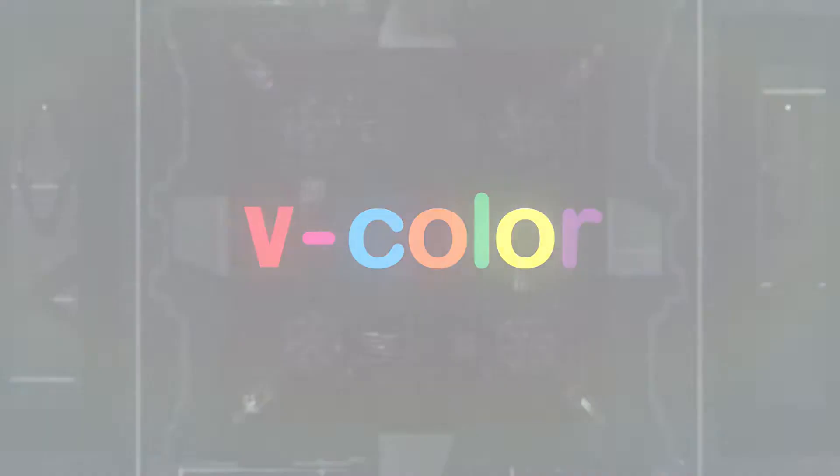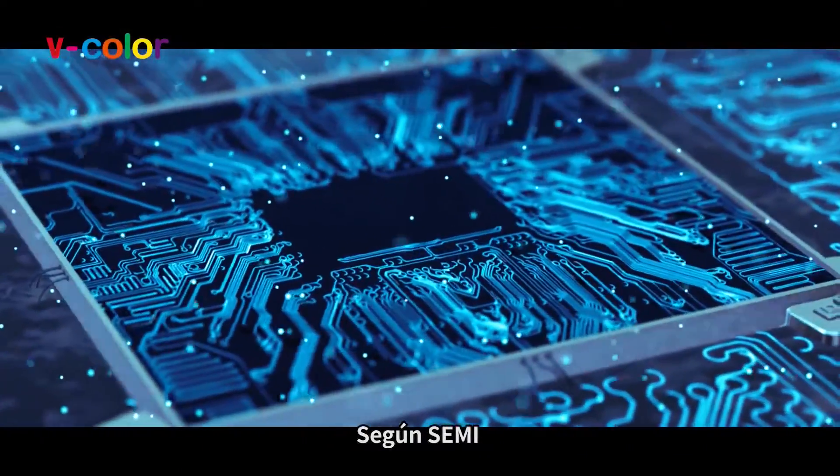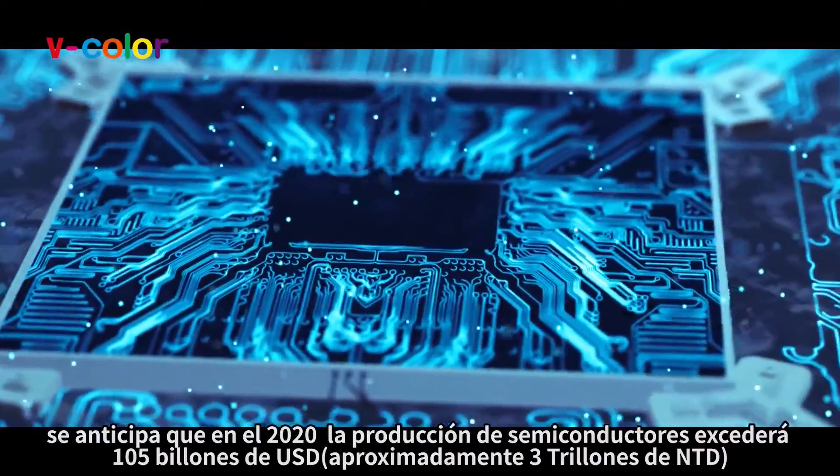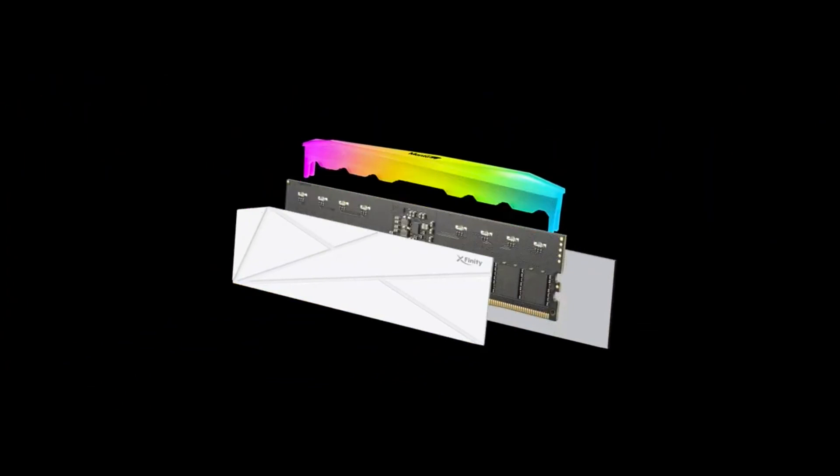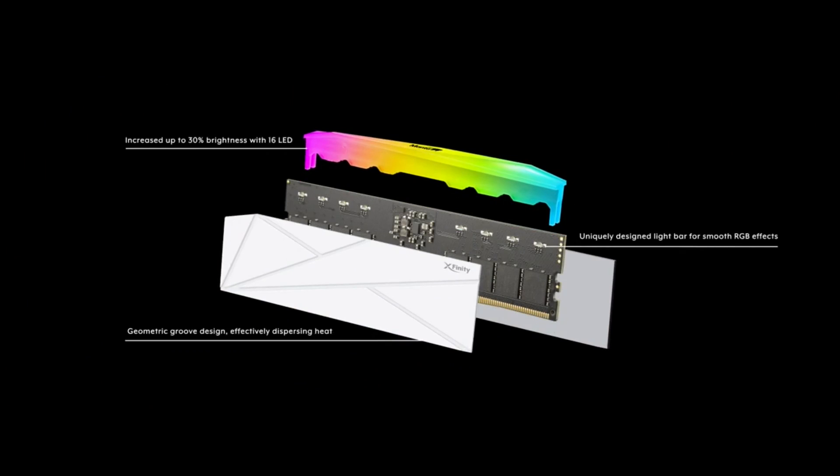is set to revolutionize the future of memory technology with the launch of the world's first RGB DDR5 CU-DIMM, high-speed overclocked CU-DIMM. This groundbreaking innovation for the next-generation desktop platform offers unmatched speeds and efficiency for desktop applications.